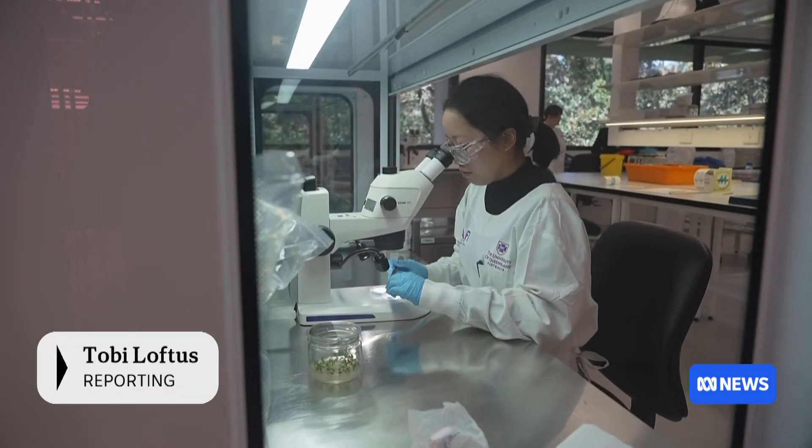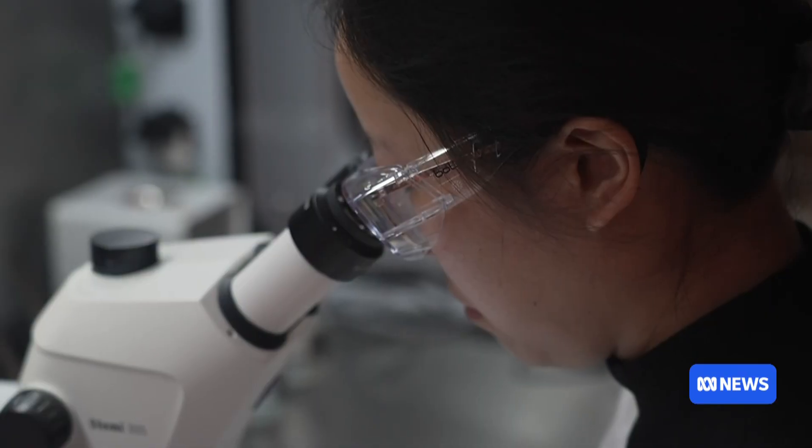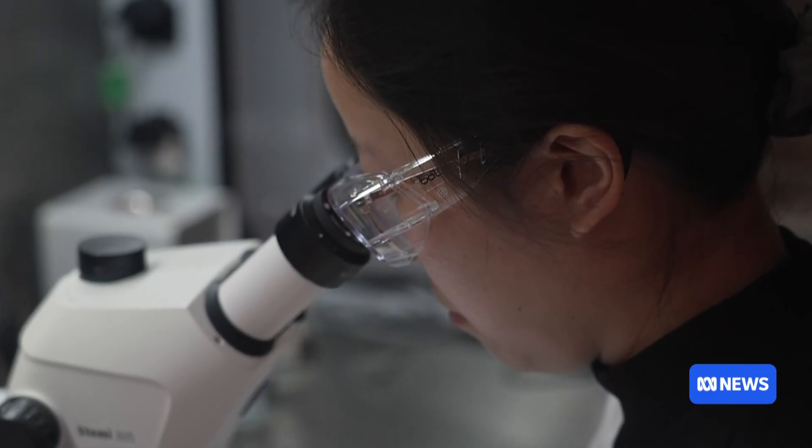It was once the stuff of science fiction. Now cryotechnology is being used to save critically endangered plants. It's kind of like imagining Han Solo from Star Wars coming out of carbon freezing, but doing it for plants.